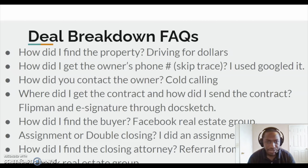How did I get his number? How did I skip trace him? Skip tracing is just the process of getting somebody's phone number or contact information. I actually used Google — I Googled them and used sites that came up, like True People Search and Fast People Search. I was just calling all the numbers and finally got in contact with them. So how did I contact them? I was cold calling.